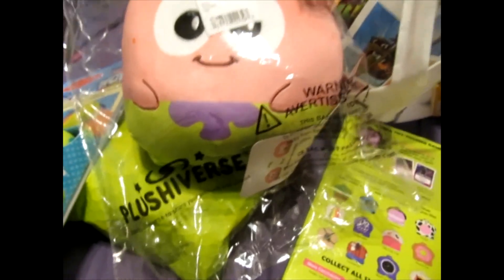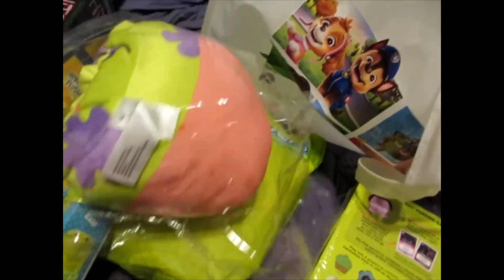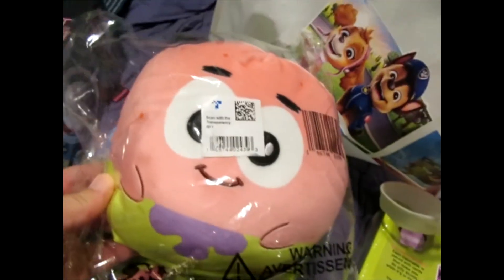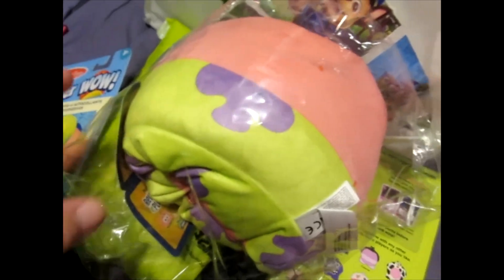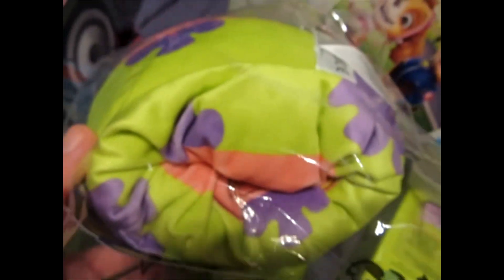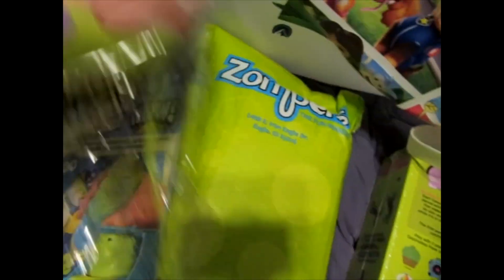The Plushiverse — we did talk to the Plushiverse folks. And this is a SpongeBob Plushiverse. Not SpongeBob the character, but this is Patrick, right? I don't watch SpongeBob, so please forgive me. This unsquishes into something else — he looks different when you reverse it. Very cool, very soft, very plushy.